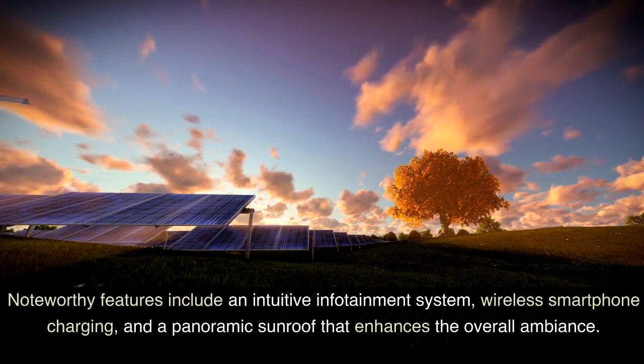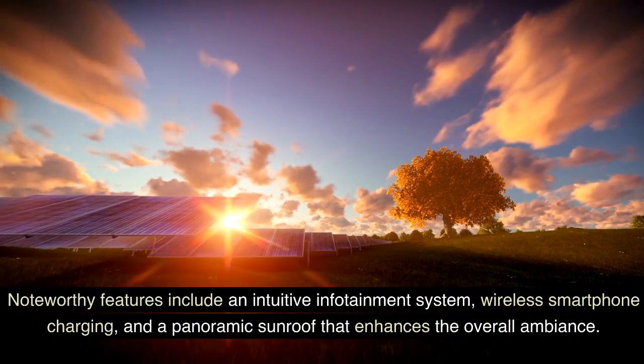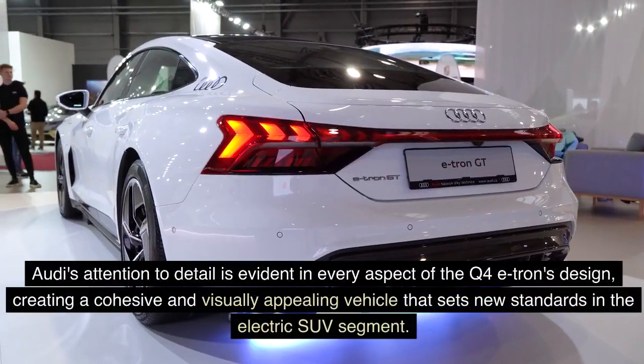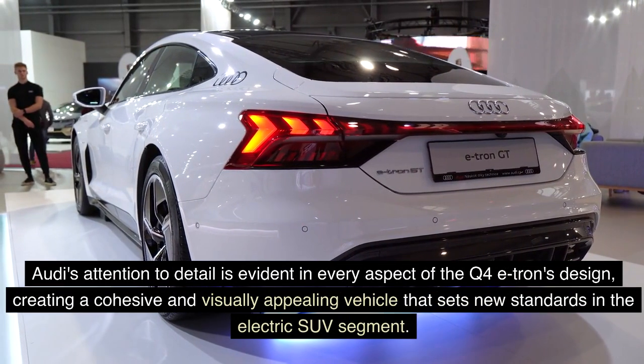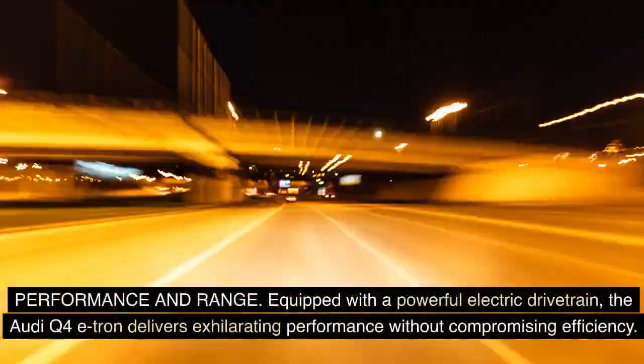Noteworthy features include an intuitive infotainment system, wireless smartphone charging, and a panoramic sunroof that enhances the overall ambiance. Audi's attention to detail is evident in every aspect of the Q4 e-tron's design, creating a cohesive and visually appealing vehicle that sets new standards in the electric SUV segment.